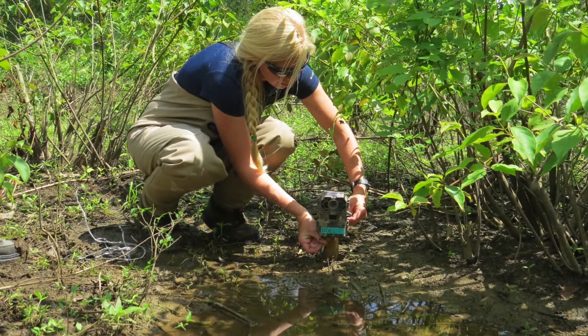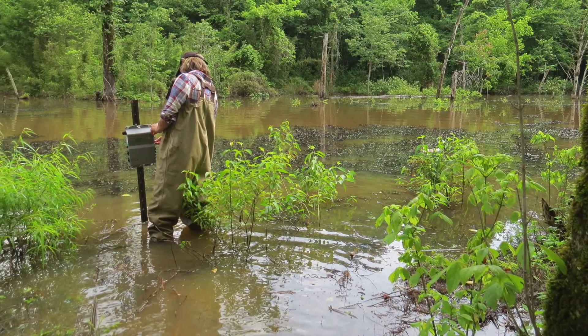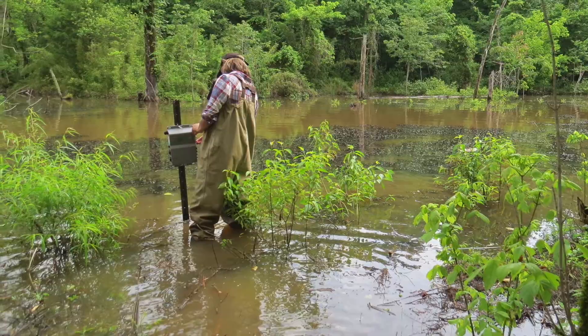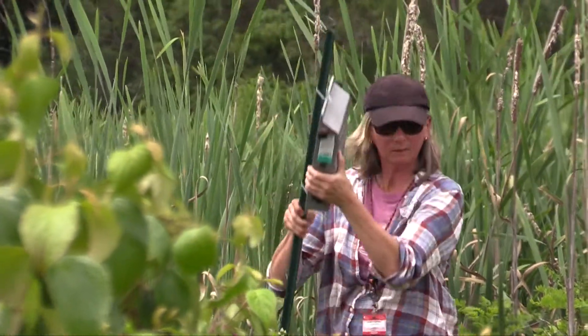The reason why we use camera traps and acoustics is because it actually requires a lot of survey effort to go and find some of these really sneaky little guys. Most of the time we detect these birds by their vocalisations. They're not often seen.